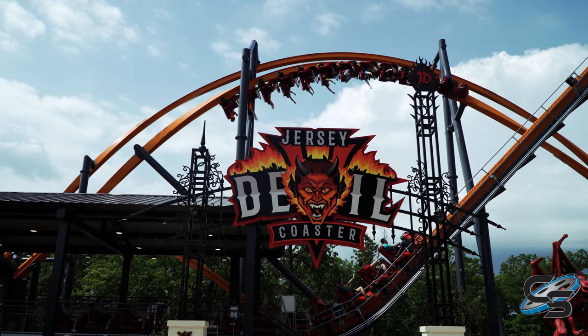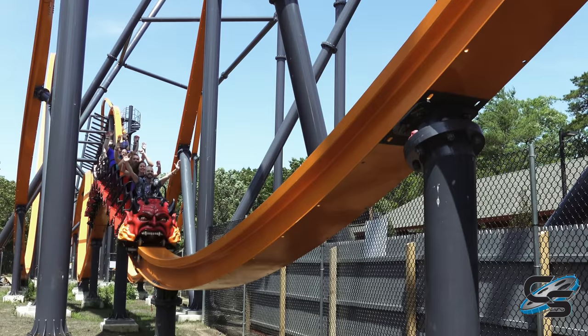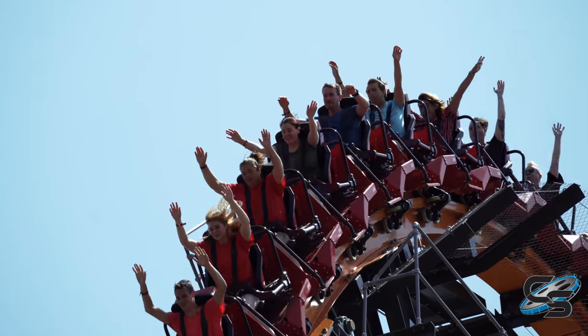It's been a long time coming since Six Flags Great Adventure has gotten a brand new original roller coaster, yet in 2021 they finally debuted Jersey Devil — a brand new custom single rail roller coaster from Rocky Mountain Construction, RMC.